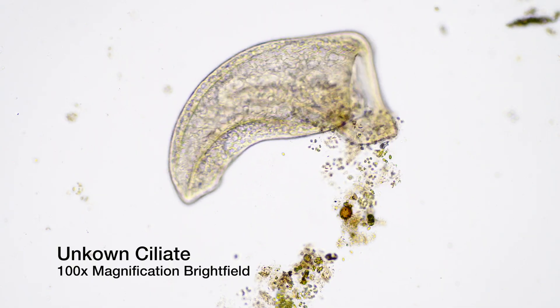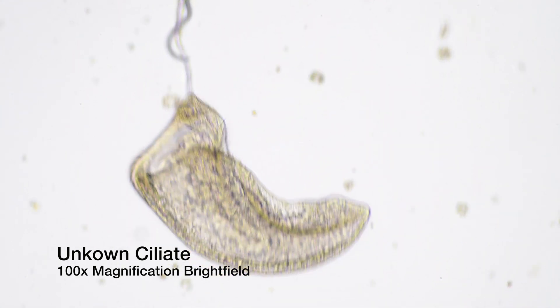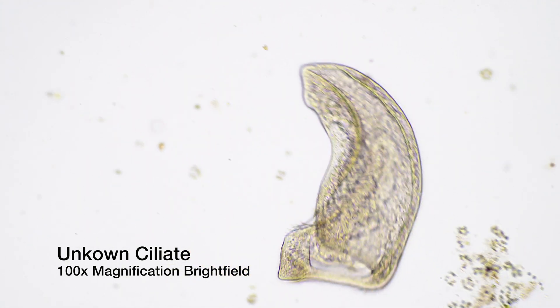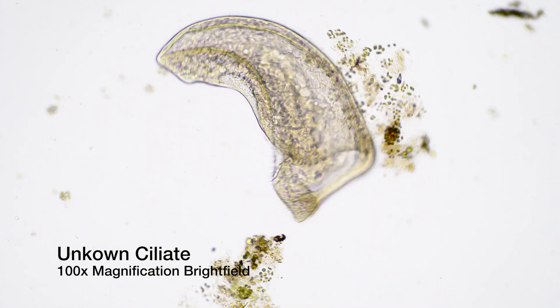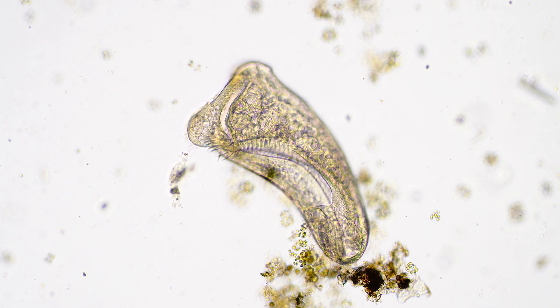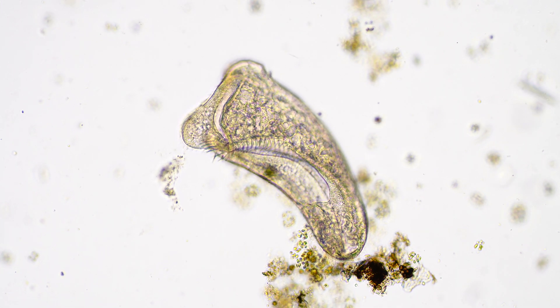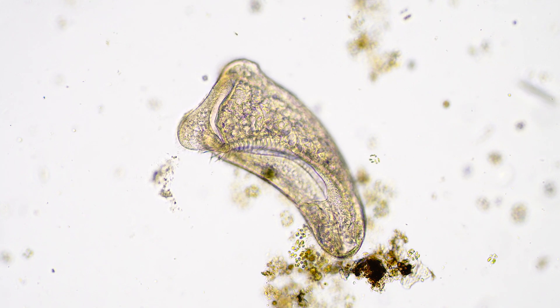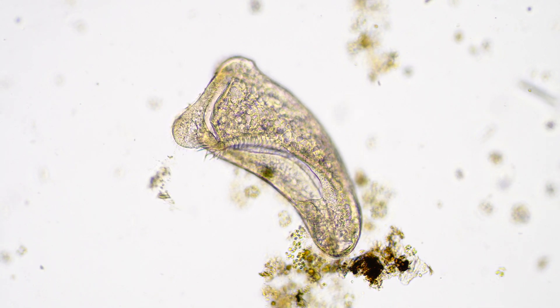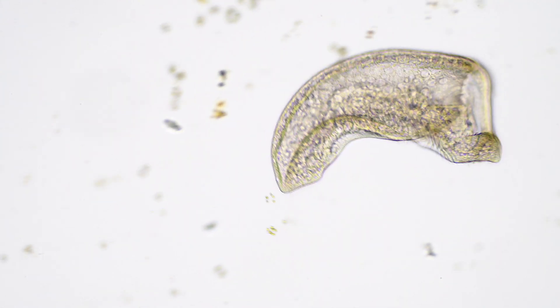When I found a creature that I have to describe as a banana ciliate. The funny thing is that this swimming banana is massive for a ciliate — almost half a millimeter in length, hard to overlook under a microscope. How haven't I noticed it before?